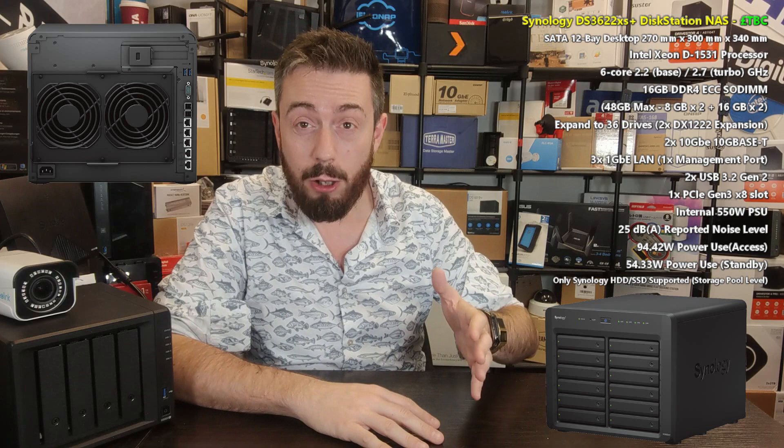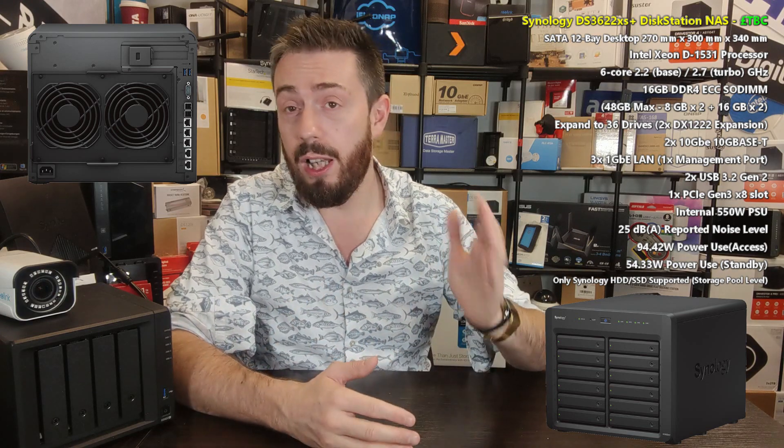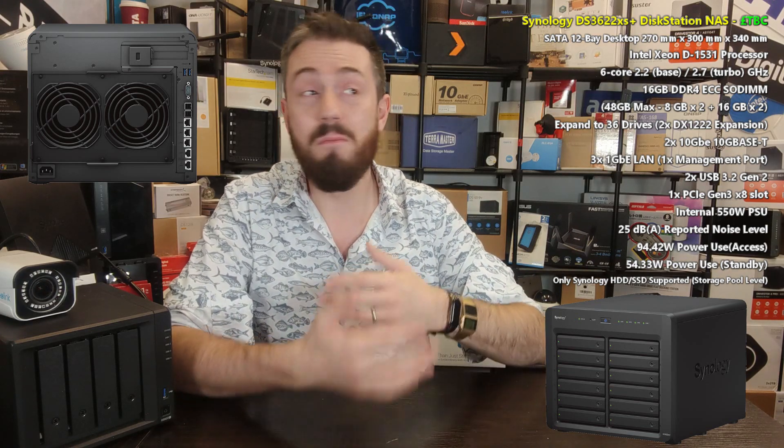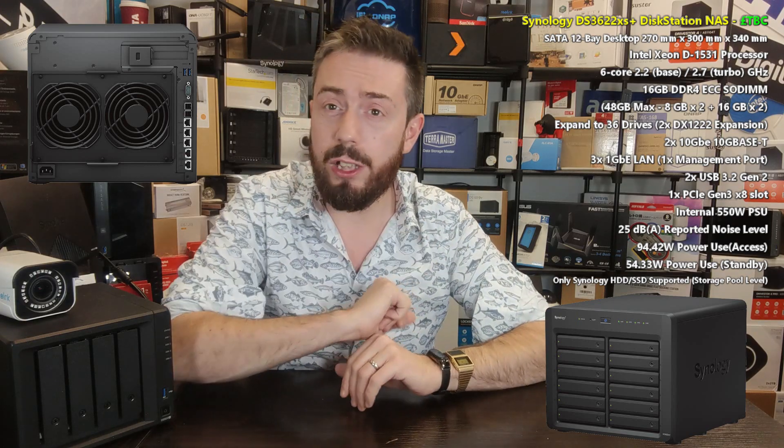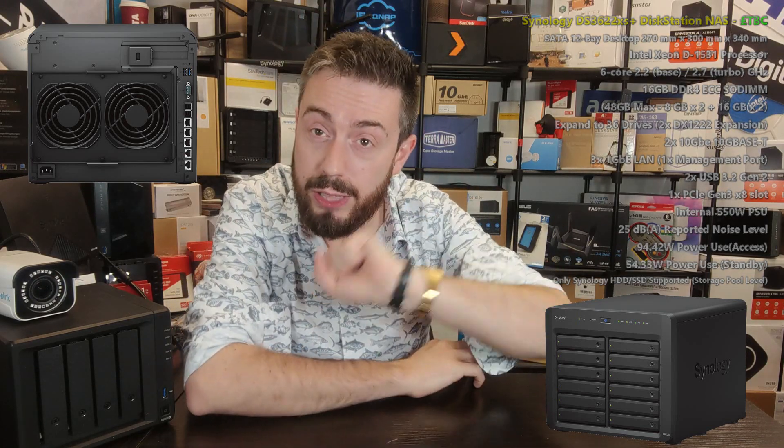That's everything we know about this box, and I think we're going to hear about it more officially quite soon, so stay tuned for that. There's a full breakdown in an article at NAS Compares, linked below in the description, which I'll be updating as more information becomes available. There's also another 12-bay — the DS2422+ — which I'll be covering in the very next video. The DS3622XS+ I reckon will be available before the end of the year, if not within the next month. Thanks so much for watching — click like, subscribe, and hit the bell to be notified of new hardware releases and reviews here on the channel.